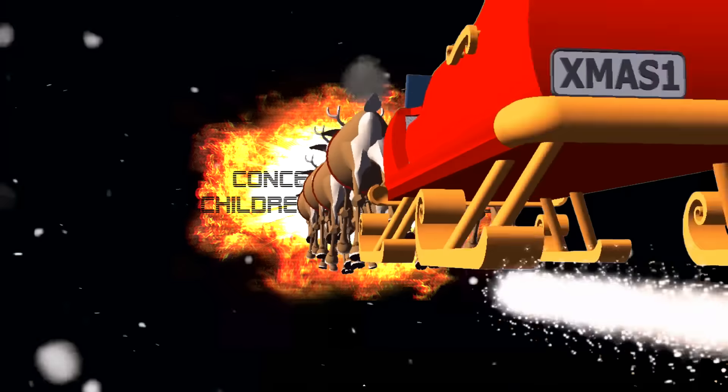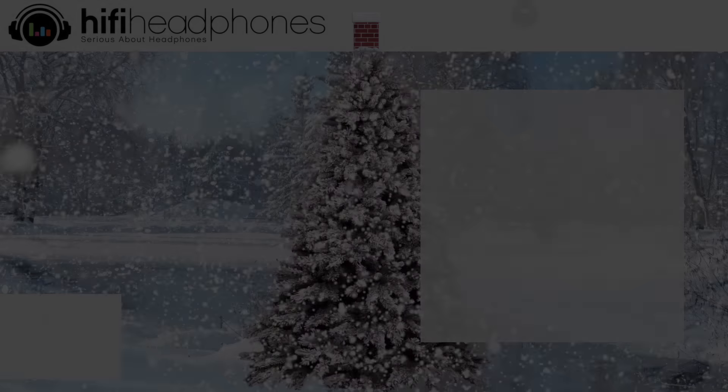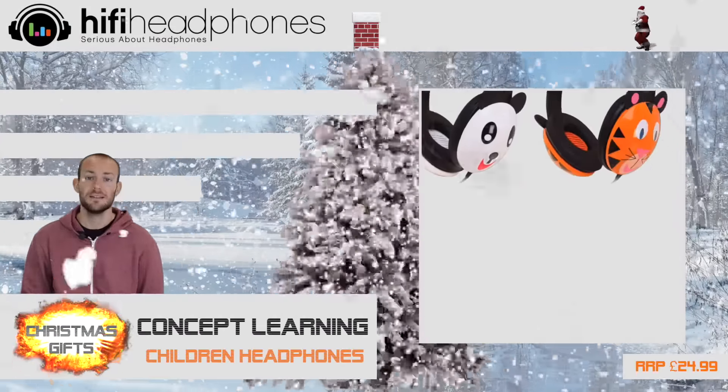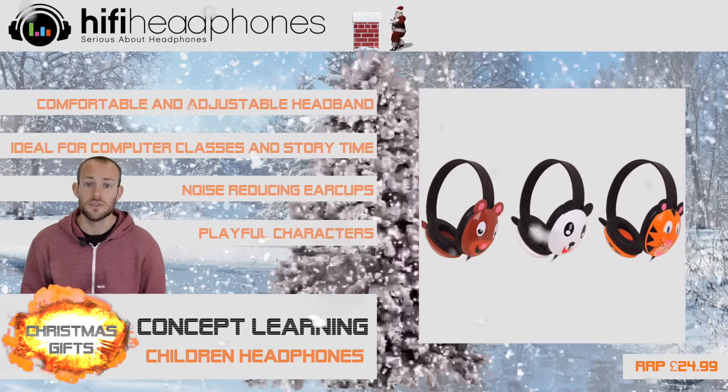The Concept Learning Children's Headphones. Available in either Tiger, Bear or Panda, these children's headphones are fun and well-built, making them comfortable and durable too.